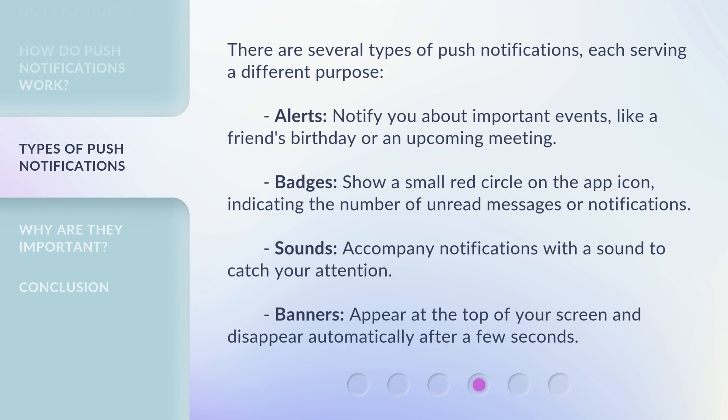There are several types of push notifications, each serving a different purpose. Alerts notify you about important events, like a friend's birthday or an upcoming meeting. Badges show a small red circle on the app icon, indicating the number of unread messages or notifications. Sounds accompany notifications with a sound to catch your attention. Banners appear at the top of your screen and disappear automatically after a few seconds.